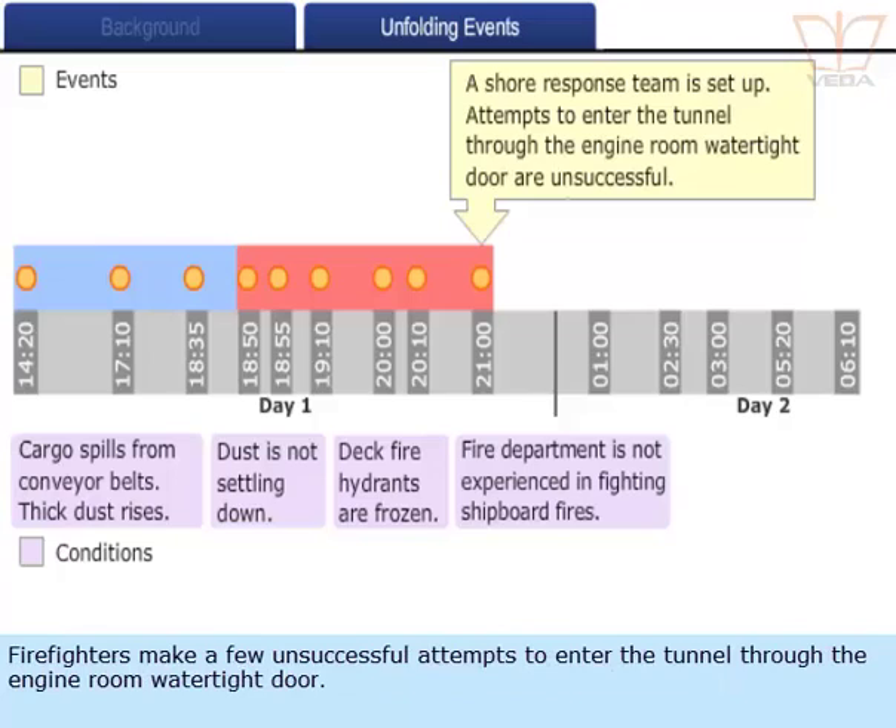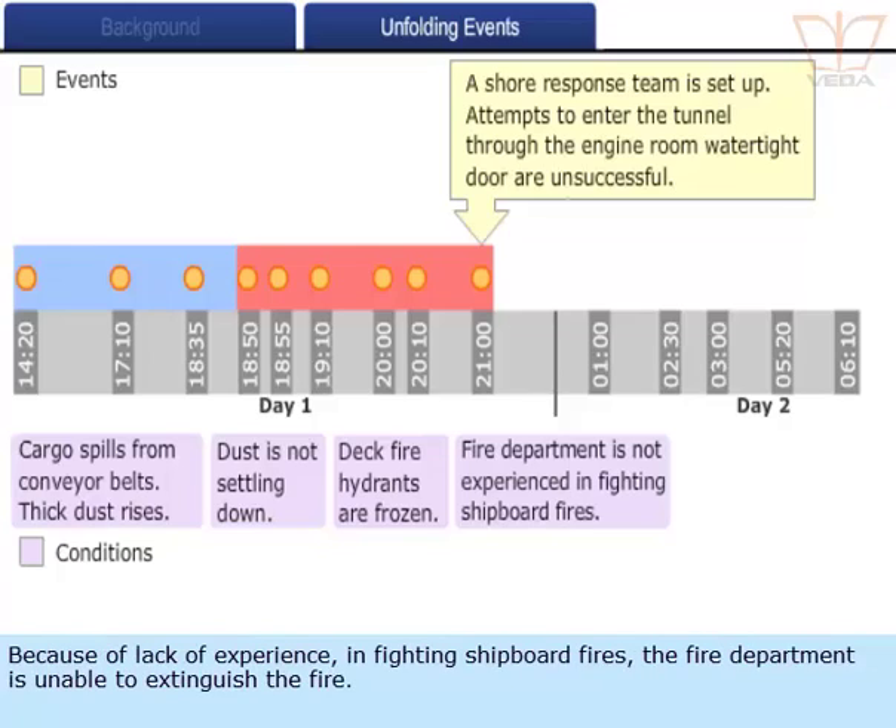Firefighters make a few unsuccessful attempts to enter the tunnel through the engine room watertight door. Because of lack of experience in fighting shipboard fires, the fire department is unable to extinguish the fire.